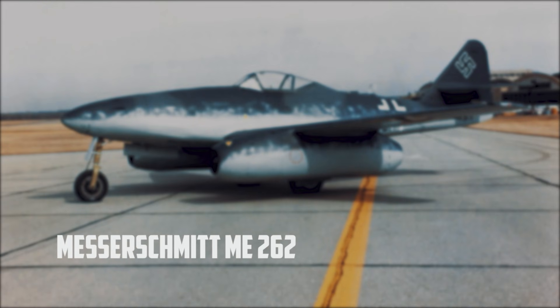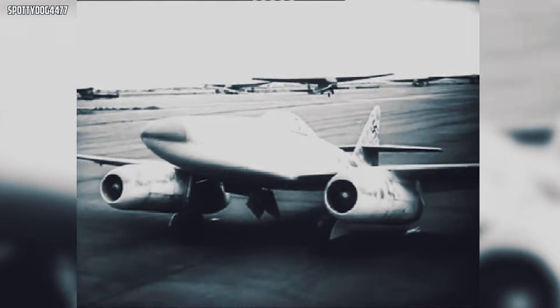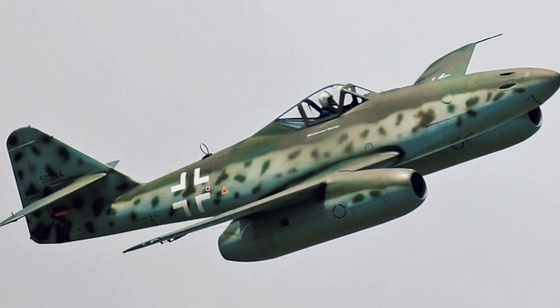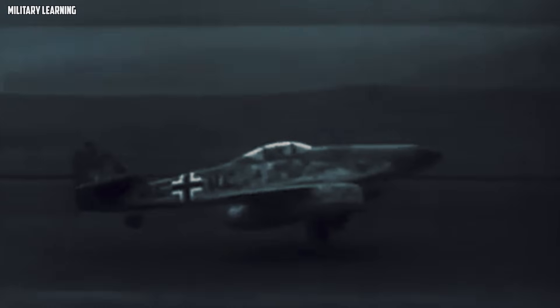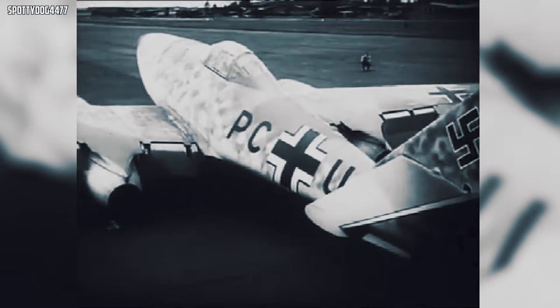Messerschmitt Me-262. On day one, the Me-262 hit the war like a cold splash of water. It was the first operational jet fighter, and its speed — well over 500 miles per hour in the right conditions — changed the geometry of the fight. The approach was a blur. The pass was over before piston fighters could even settle in. And those four 30-millimeter cannons were built for one job: breaking up heavy bombers fast. More than a weapon, it was a platform — the first real step into the jet age.